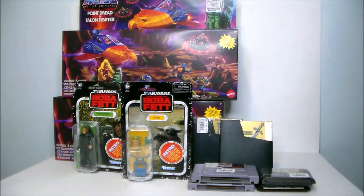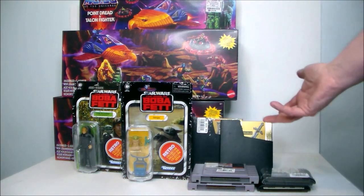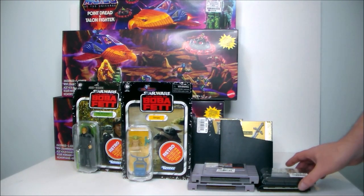Hey guys, Ultra Maximus back with another toy haul video. Today I've got some really cool stuff I picked up at my local Ross, Meyer, and Disc Replay. So let's start off with the video games I picked up.